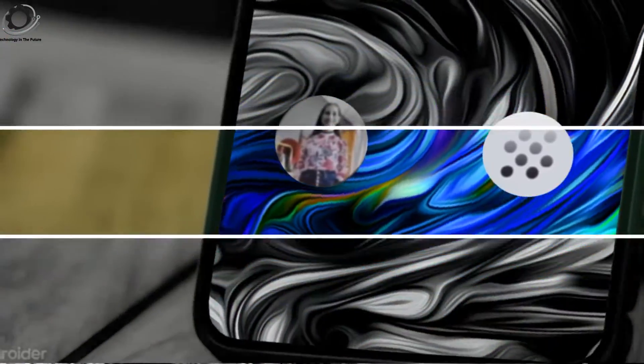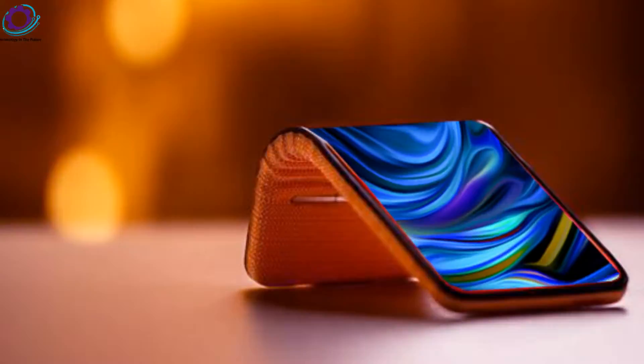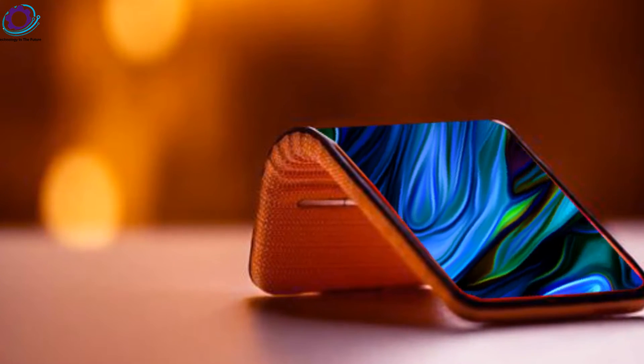Our 312 Labs team is focused on exploring and inventing the future, and is investigating the future of flexible and foldable display technology at a conceptual level, a Motorola representative told me via text.